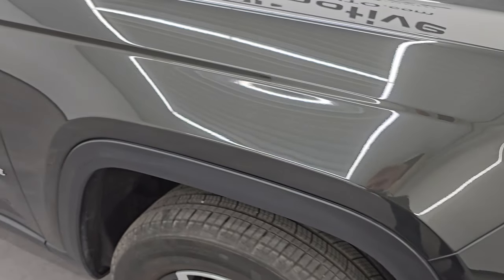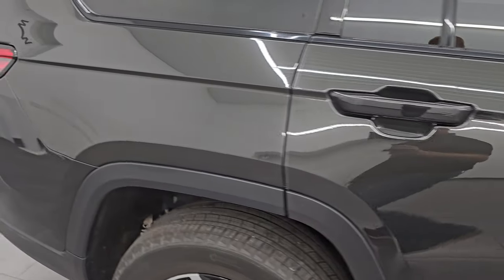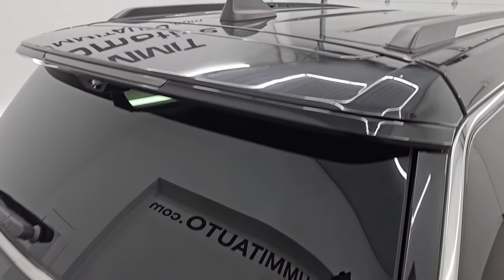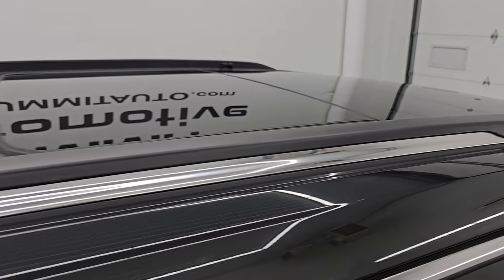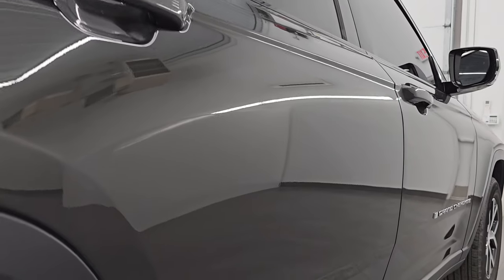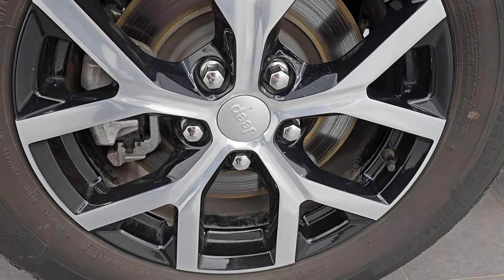Going down this side of the 2023 Jeep Grand Cherokee, take note of how clean that body is and how reflective and mirror-like that paint is. I take these HD videos so if you're far away or you just cannot make the trip down but you're still interested in purchasing the vehicle, you can see the Jeep and have confidence in what you're looking at so there are absolutely no surprises — helping you make a smart and informed buying decision from wherever you're at, saving you time and money.